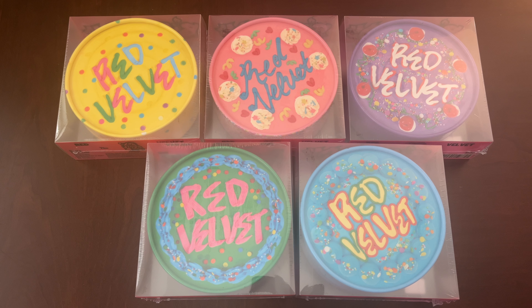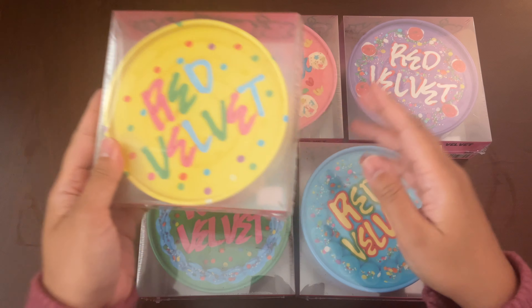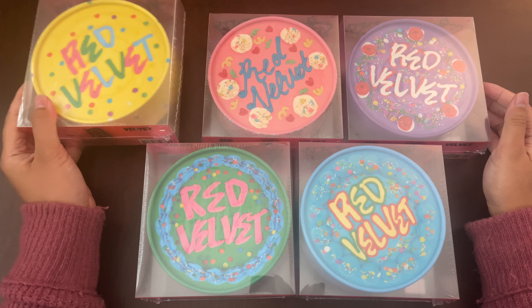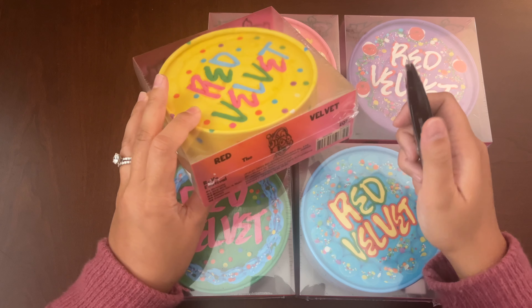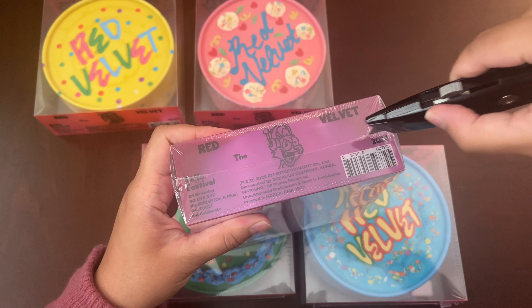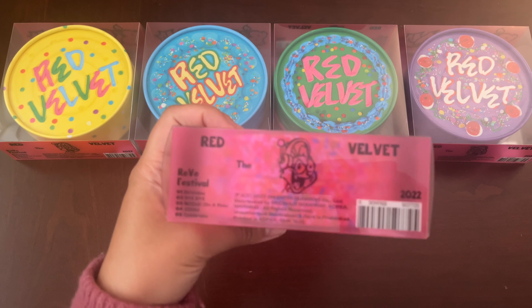I'll be unboxing all five cake versions of Red Velvet's new album, the Reve Festival 2022 Birthday. I finally got all five versions. I previously did an unboxing of the Irene and Seulgi version, but for this video I will open all of them up and show the inclusions and the photocard pools that we will get. First, I'm going to take off the plastic wrapping of each of these albums. I'll go through these in age order and show each side of the album.